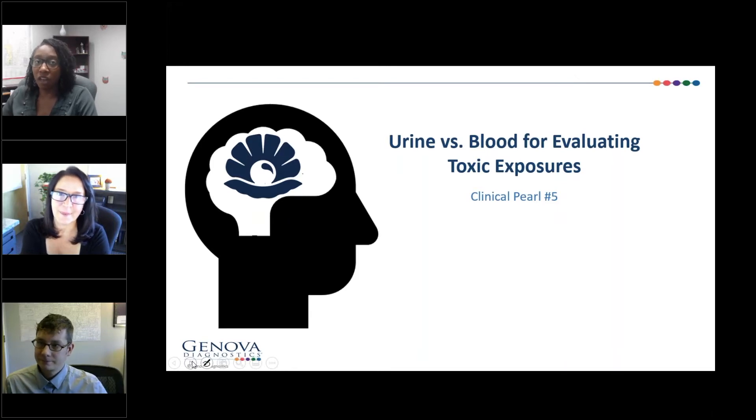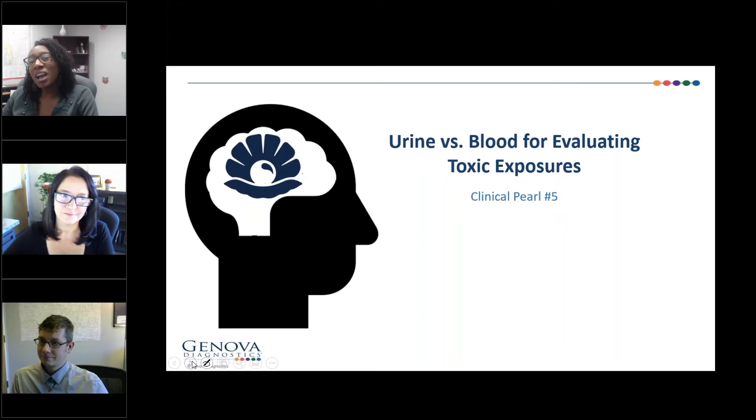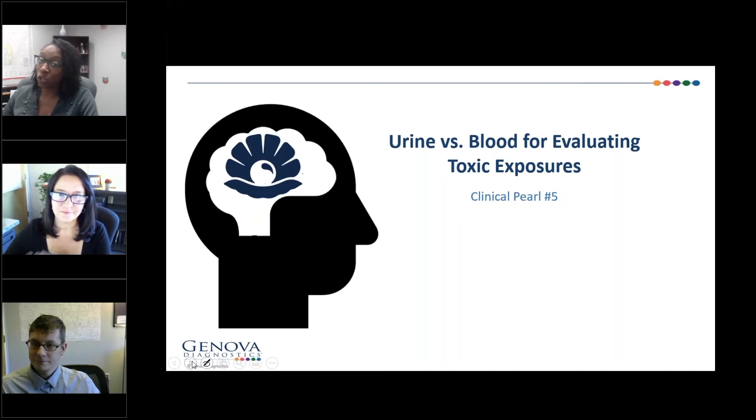We have several profiles that evaluate a patient's toxic exposure or exposure to various environmental things. We're not really measuring body burden — that's really important to note — but we're assessing your actual exposure.